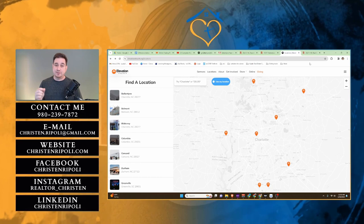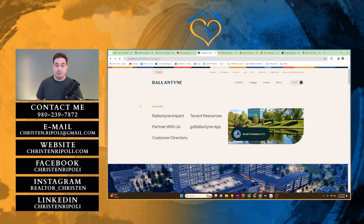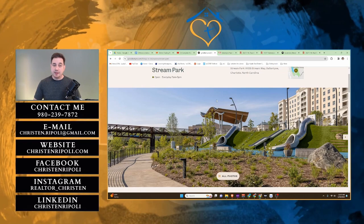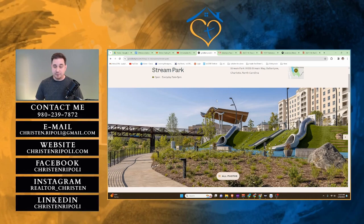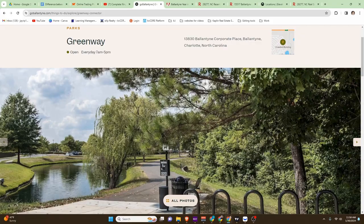Now, I saved the best for last — this is Ballantyne Reimagined, the facelift and improvement that they're actually doing in Ballantyne. The first thing I wanted to show you is Stream Park, which has just been completed recently and is open every day to the public from 7 a.m. until 5 p.m. It's got slides and lots of places to walk around with your family. And while you're out at Stream Park, you can also go to the Greenway — a huge walking trail that you and your family can enjoy walking around the whole Ballantyne Reimagined area.